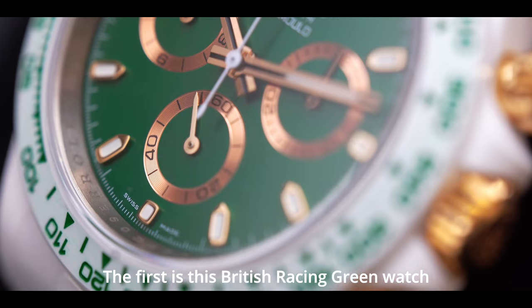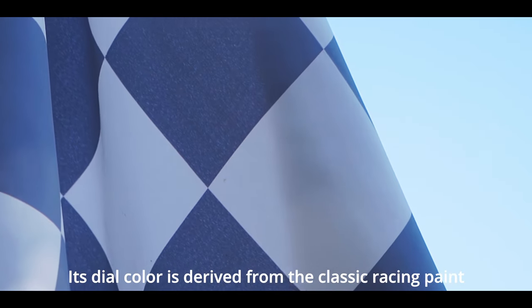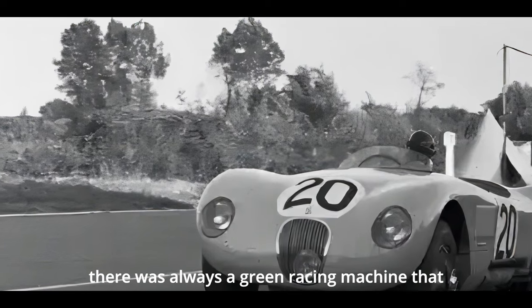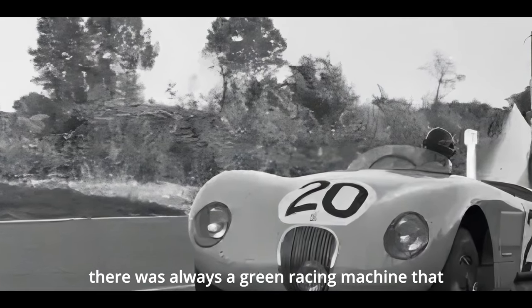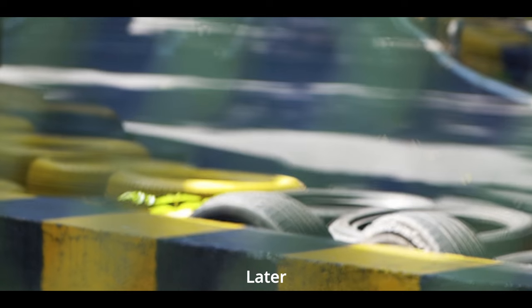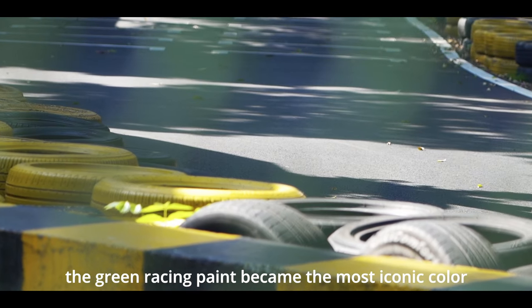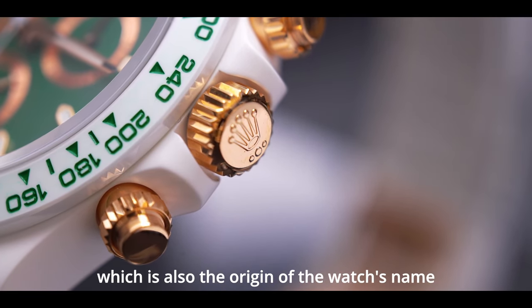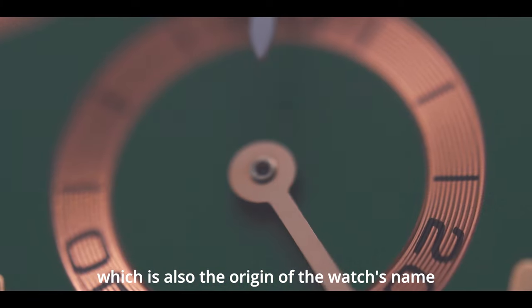The first one is the British Racing Green watch. Its dial color is derived from the classic racing paint in the field of racing. In the last century, there was always a green racing machine that crossed the finish line frequently and won many championships. Later, the green racing paint became the most iconic color in the eyes of racing fans, known as British Racing Green, which is also the origin of the watch's name.